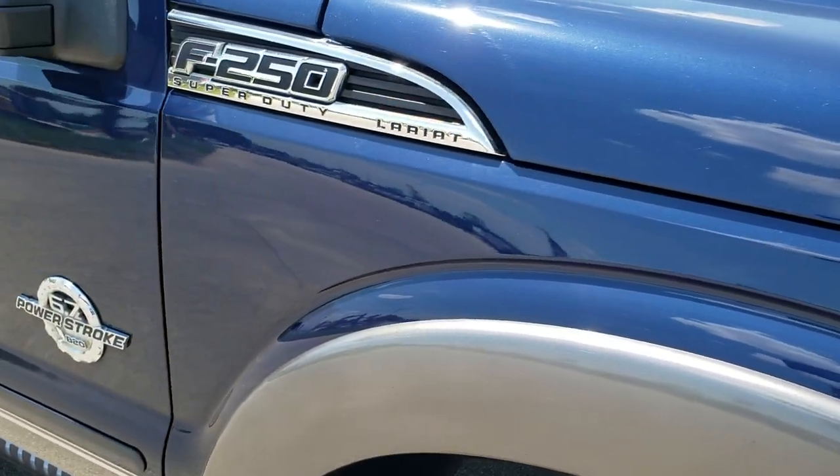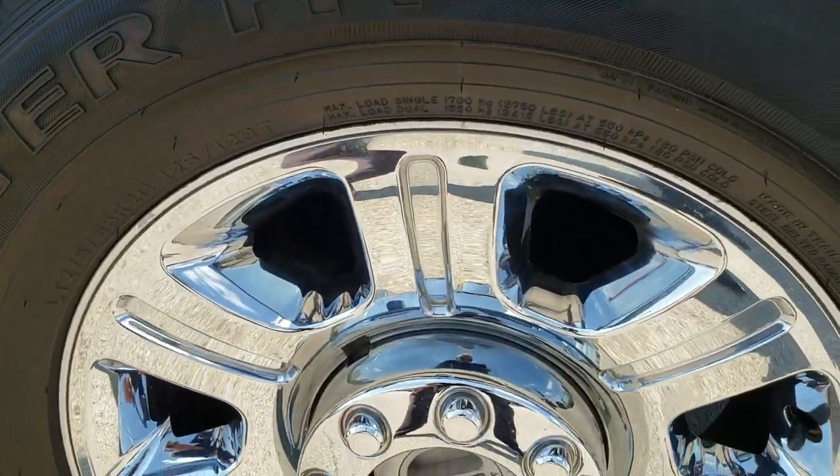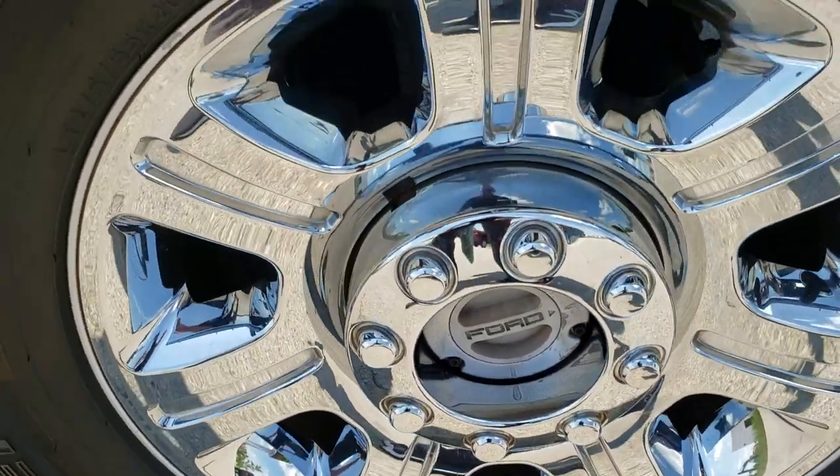Passenger side front fender is in excellent condition, and the passenger side rim has no scuffs or scrapes — very nice condition.